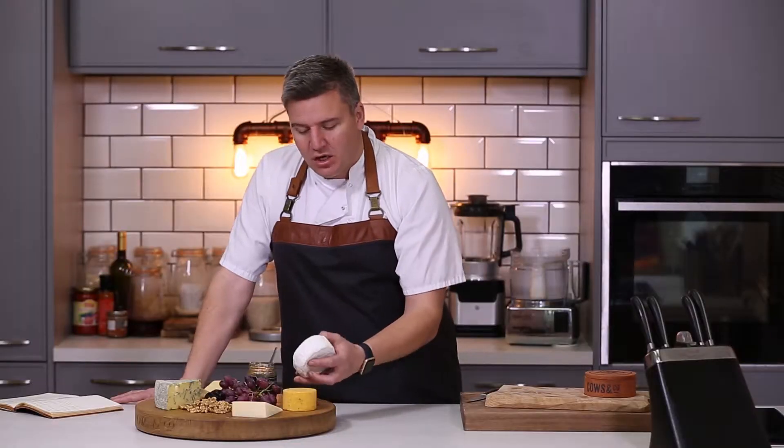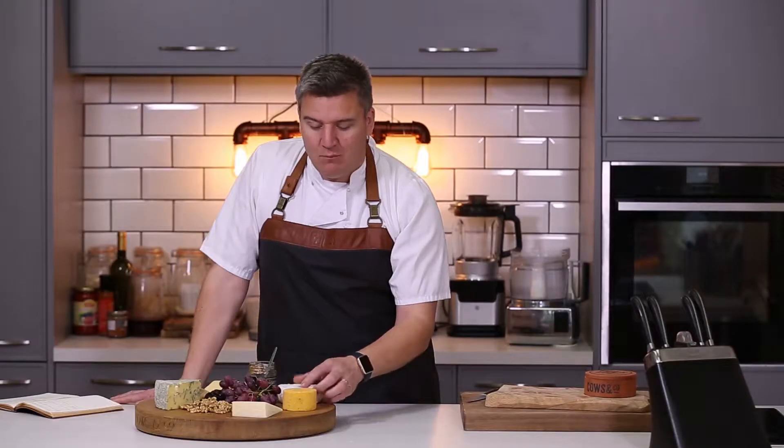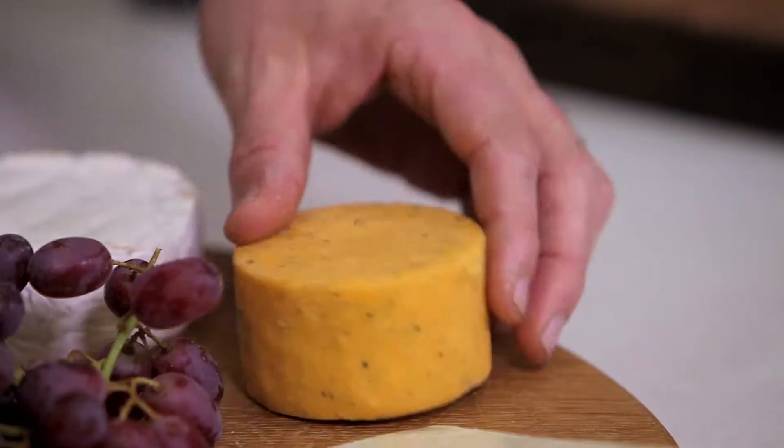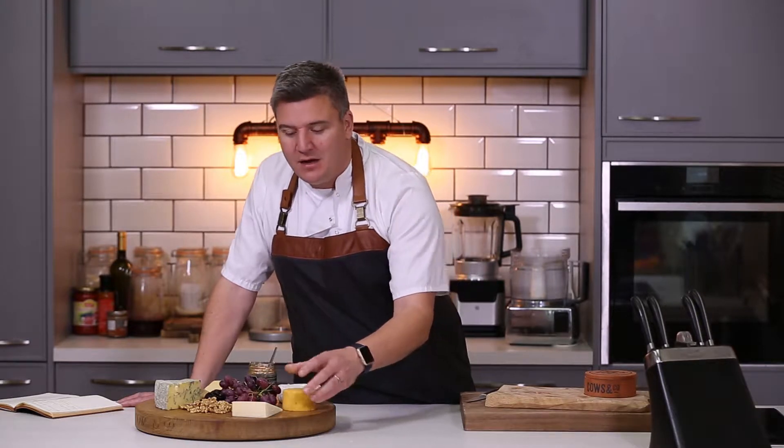I'm going to start off with a nice soft mild creamy brie — it's the best way to start a cheese board. Then we're going to move on to a double Gloucester style cheese that's flavoured with spring onions and chives, with a lovely savoury flavour you can really taste in the cheese.